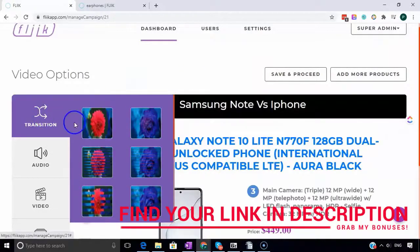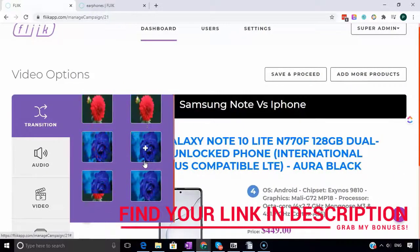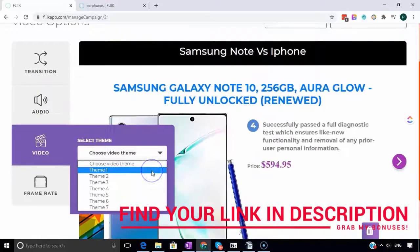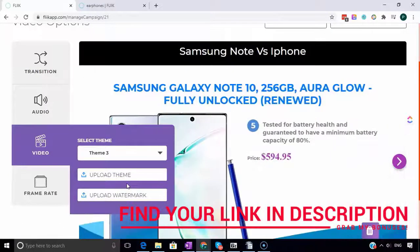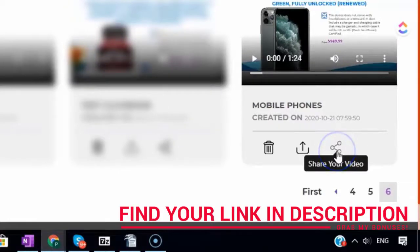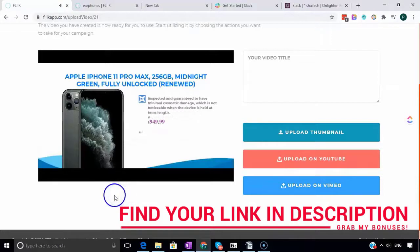If you hate appearing on camera or video editing, then Fleek is perfect. Fleek does most of the work for you - it'll extract all of the details from the products you've chosen via API from Amazon and eBay and create your slides and ultimately your video. Once Fleek completes your video, it will pop up in your dashboard.